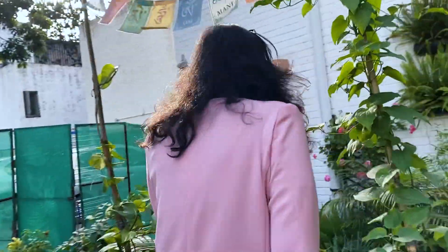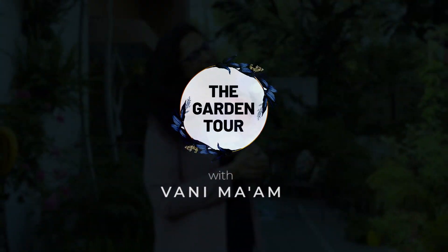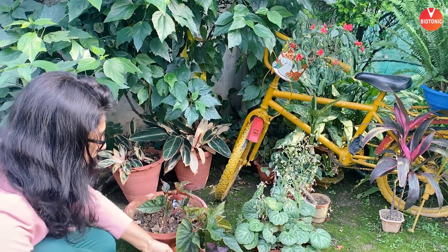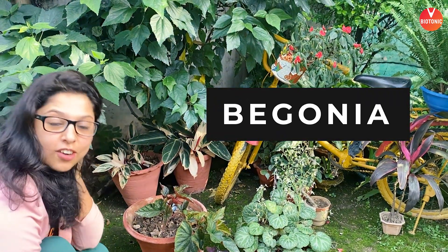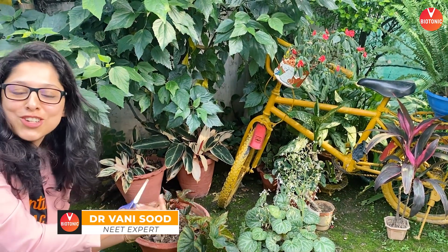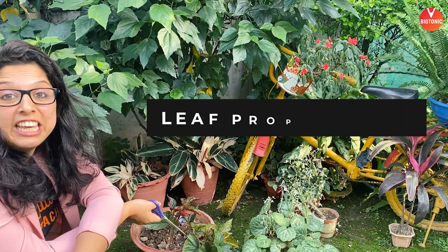Welcome to another corner of my garden. This plant is begonias — both of them are begonias. They are very rare plants, very difficult to grow. I've got them from all parts of the country and really try to grow them well in the small, cute little dark house of my garden where I grow them. Begonia does leaf propagation.